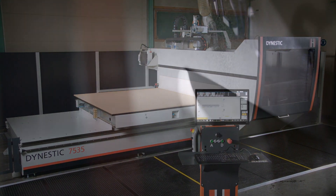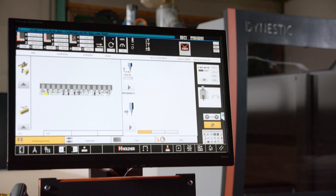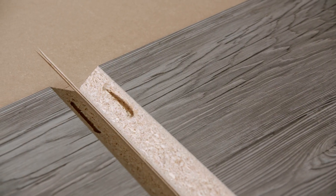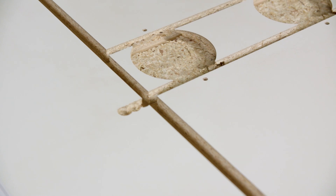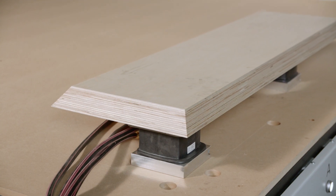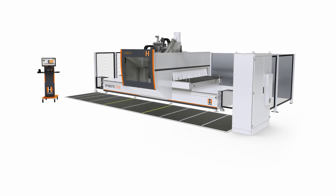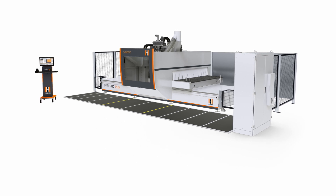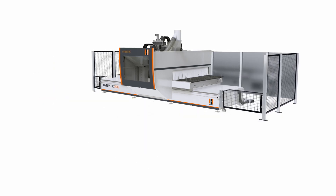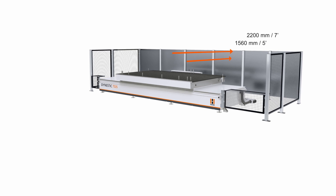The Dynestic 7535 and Nextec 7735 series from Holzhauer are dynamic machining centers for complete panel processing using the nesting process, as well as for perfect miter cuts and angles. Their enormous flexibility also makes these machining centers ideal for universal processing of solid wood, doors, furniture components, engraving, and much more. The 1560 mm or 2200 mm deep machine table makes them ideal for large format panels and workpieces.